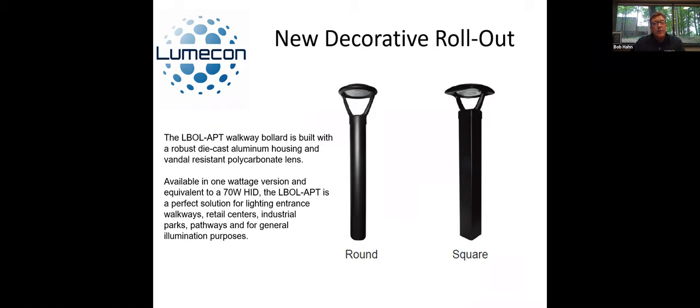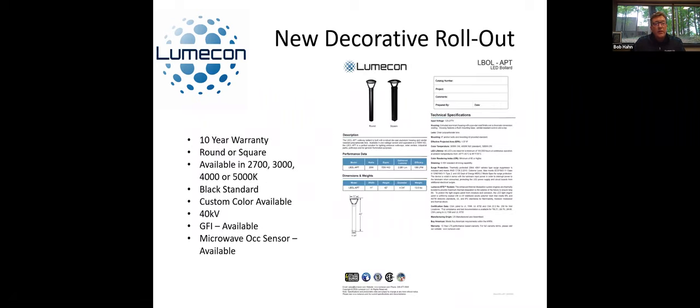It comes black standard, available in 2,700 to 5,000K, round or square, with the 10-year warranty. We can do custom colors, and also note — you can add a GFI box to it, a 120-volt GFI box. Microwave sensors are available as well, for either on/off or dim-to-high, sensing pedestrians walking by. It's pretty well outfitted. This is already on our website and the cut sheet is on the website.